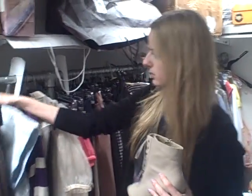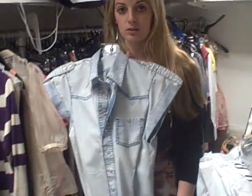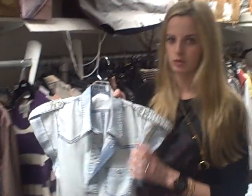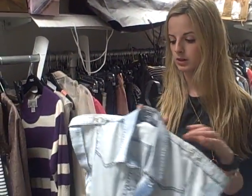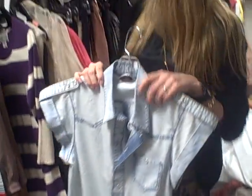My next thing is this gorgeous bleach denim shirt. Just gone in store, £35. Amazing for the bleach denim trend, which is so huge for this summer. So you can get in on that trend now and be ahead of all your friends with this from Miss Selfridge.